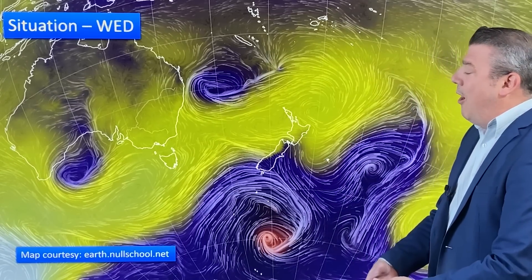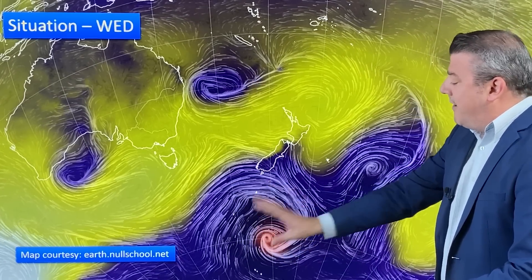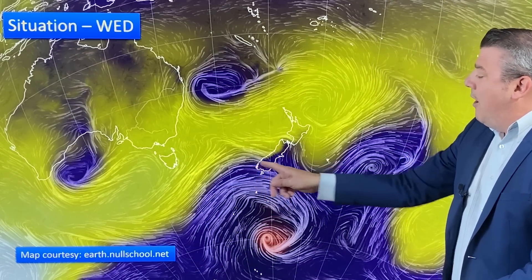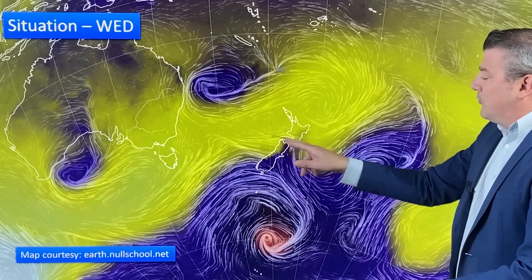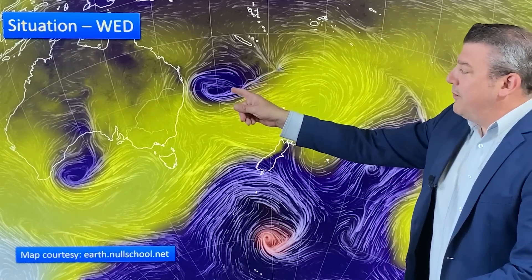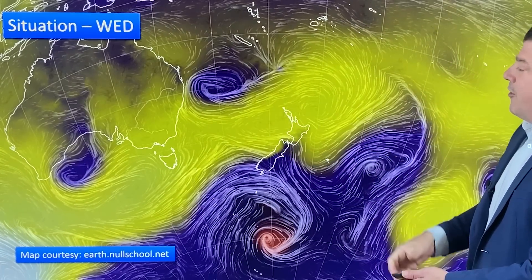We kick off with the Wednesday situation and you can start to see what I'm talking about — low pressure to the north and low pressure down here to the south. That storm will track along but there's more low pressure down here in the southern ocean, which is coming up and bringing a bit of windy weather to the lower portion of the South Island and also through Cook Strait. This low is deepening and it's going to drift towards New Zealand at the same time as this high pressure zone drifts further away from us.